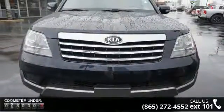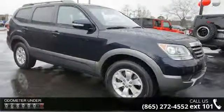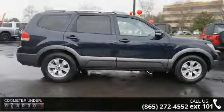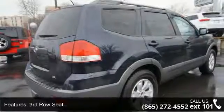Enjoy these notable features: third-row seat, four-wheel ABS, four-wheel disc brakes, alarm, aluminum wheels, auxiliary audio input, auxiliary PWR outlet, brake assist, bucket seats, and child safety locks.